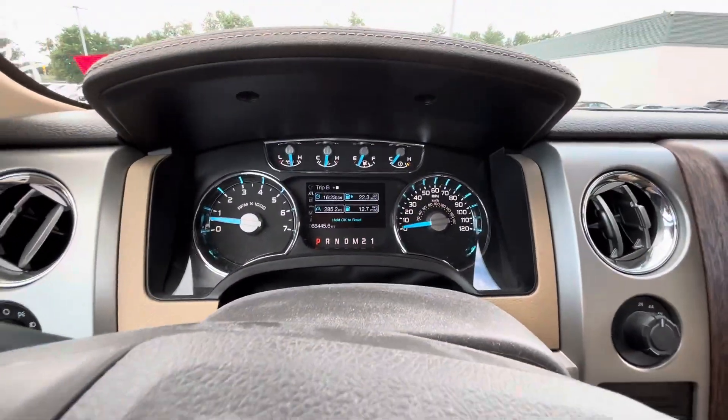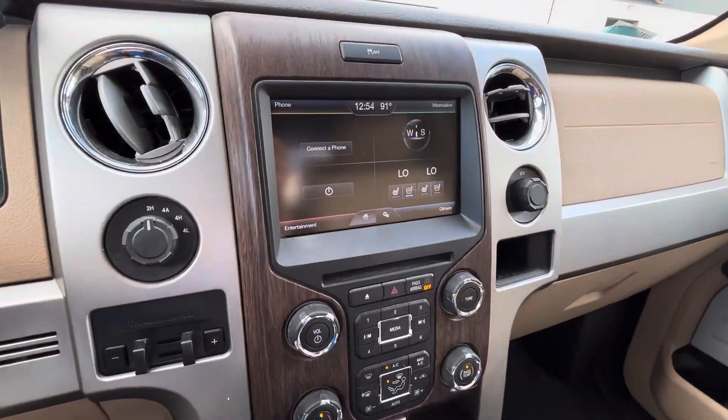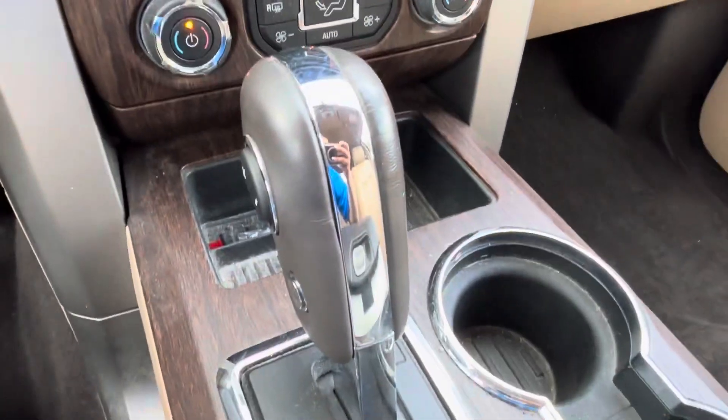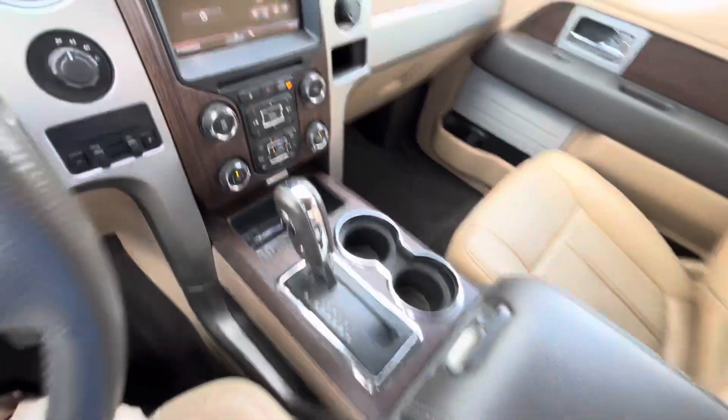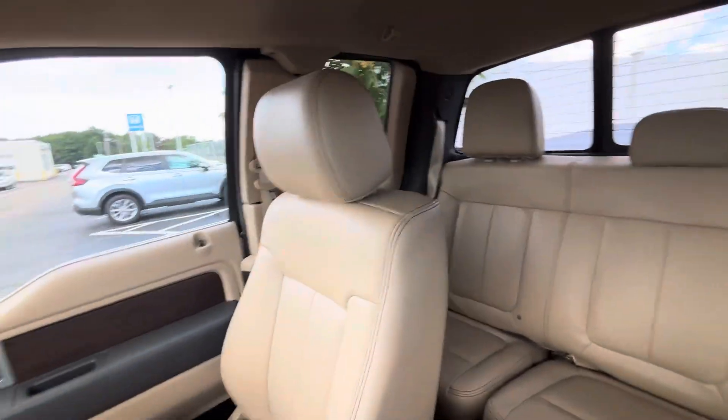Low mileage on this pickup truck. You got a touchscreen right here. It's a very spacious cabin space right here.